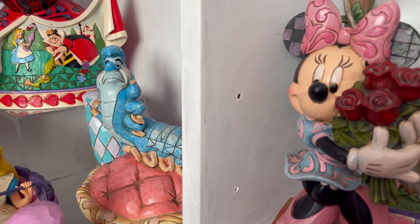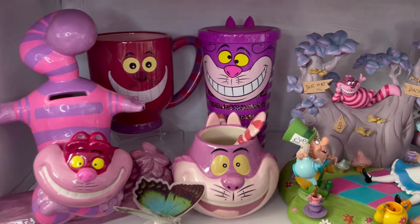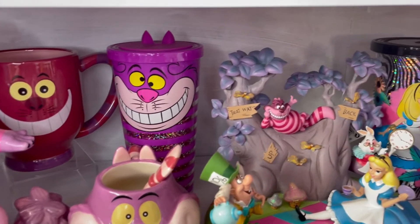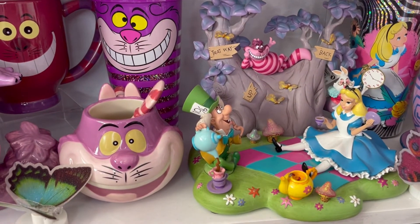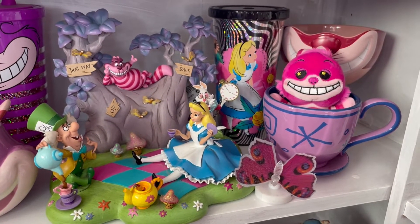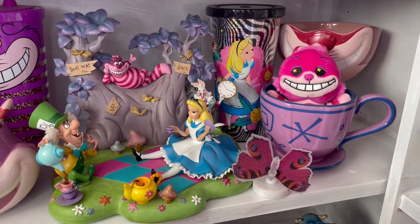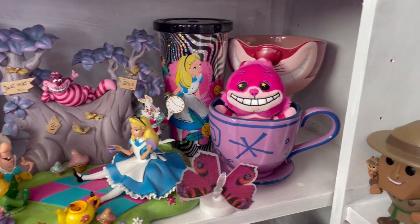At the back we have a Queen of Hearts JimShow. Then we move on to a very heavily Cheshire Cat based shelf: I have my Cheshire Cat money bank, a couple of Cheshire Cat mugs, and a gorgeous Cheshire Cat tumbler that my friend Sue got me. Moving along we have this gorgeous Alice in Wonderland Disneyland Paris park exclusive figurine set, an Alice tumbler, a Cheshire Cat Wishable, a Cheshire Cat bowl, and another mug as well. That is my very random miscellaneous Alice shelf.